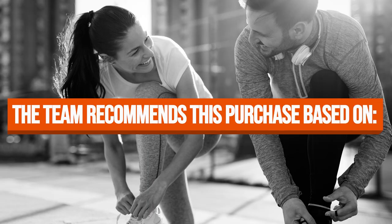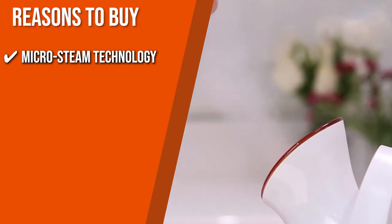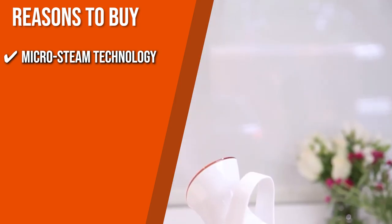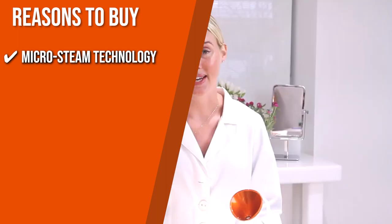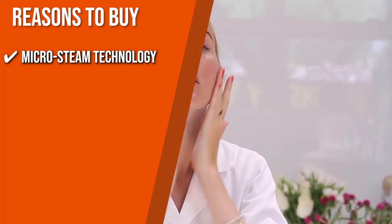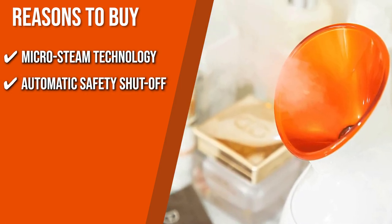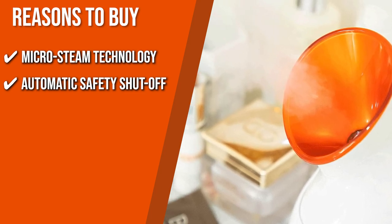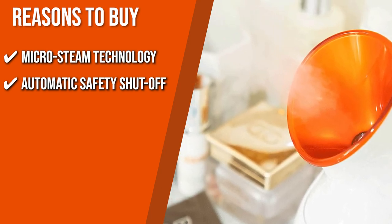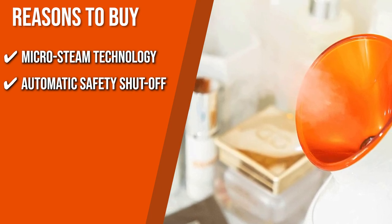The team recommends this purchase based on the following. Micro Steam Technology: Giving you luxurious Micro Steam technology, this product can reveal a dewy and soothed complexion in only 9 minutes by hydrating, decongesting, and purifying your skin. Automatic Safety Shutoff: If leaving your appliances plugged in is a familiar scenario for you, this device's automatic safety shutoff has got you covered. Once the water in the vessel runs out, the steaming will stop so it won't cause overheating or other electrical hazards.